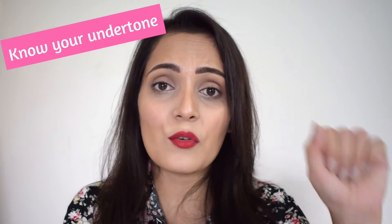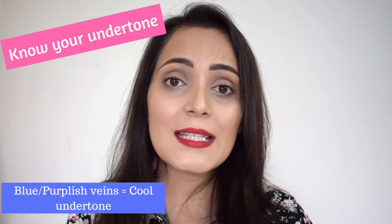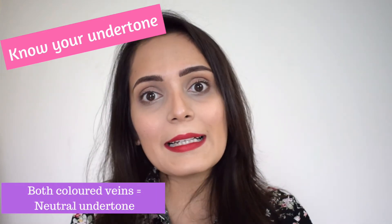The first thing you have to know is your undertone. Just take a moment and look at your wrist. If you see green veins, you are a warm undertone person. If you see purple or blue veins, you are cool undertone. If you see both, you are neutral undertone. When you go to a store, tell the advisor which undertone you have and they will bring you two or three shades from that undertone range that can actually match your skin tone.